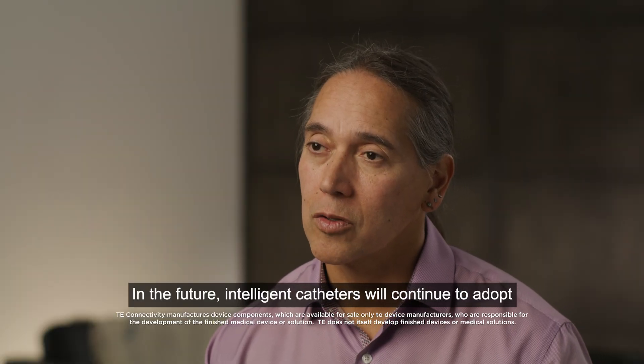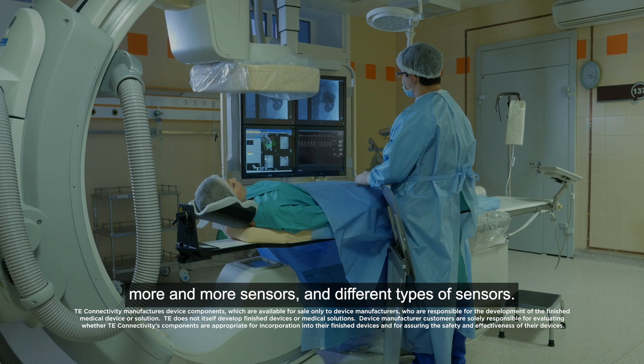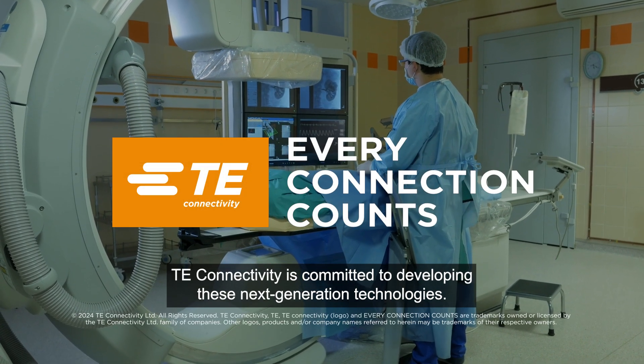In the future, intelligent catheters will continue to adopt more and more sensors and different types of sensors. TE Connectivity is committed to developing these next generation of technologies.